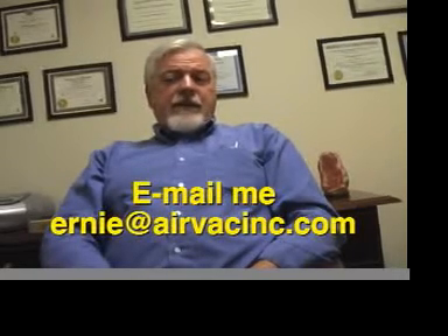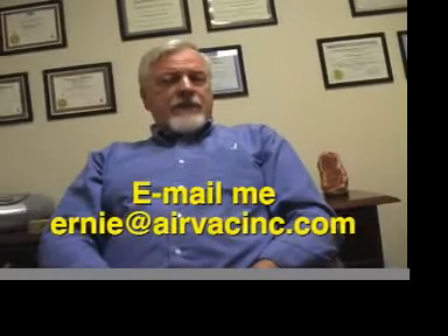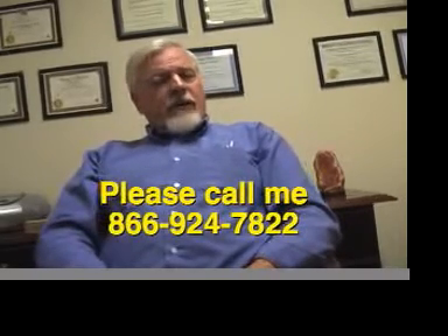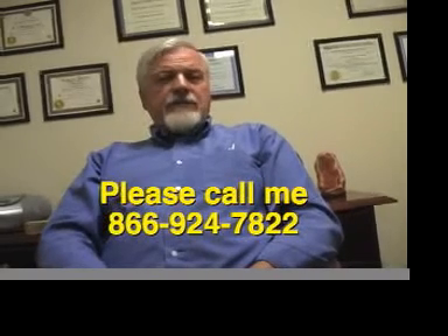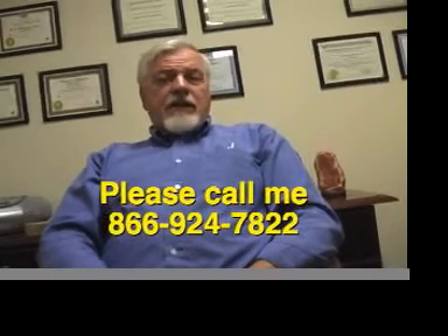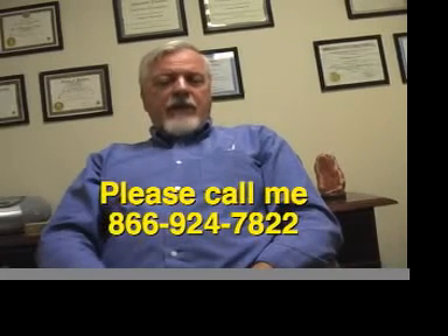Thanks a lot for taking the time to view this. I personally invite you to send me an email at ernie@airvacinc.com — that way we can notify you when we roll out new videos. Or if you have a question about an air compressor or vacuum pump, please pick up the phone and call me at 866-924-7822, extension 101. Thanks again, and I look forward to your emails and or speaking with you personally.